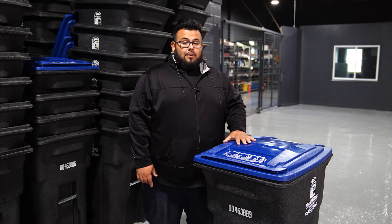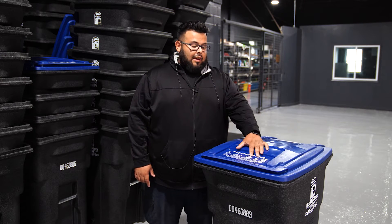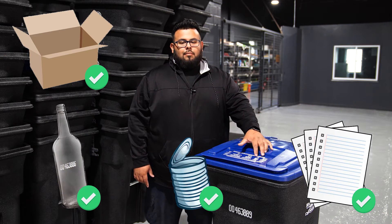Here we have our standard recycling bin. The items that should be recycled are stated on top of the bin, such as cardboard, paper, metal cans, glass, and plastic bottles.